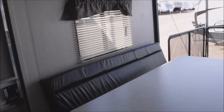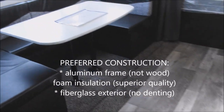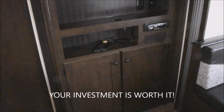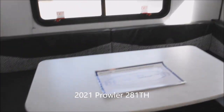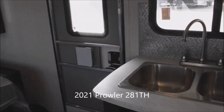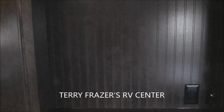I think we've fairly well covered everything. One more look at the garage from this angle. Don't forget: 50-amp electrical service is included, as well as an exterior shower. Once again, you've got the advanced construction — aluminum framing, foam insulation, and fiberglass finish you saw from the exterior. Definitely worth a little extra because you're getting a whole lot more quality. This concludes our look at the 2021 Prowler Travel Trailer Toy Hauler with the 11-foot garage, model number 281TH. This presentation has been brought to you by Terry Fraser's RV Center in Eldridge, Iowa. Thank you.